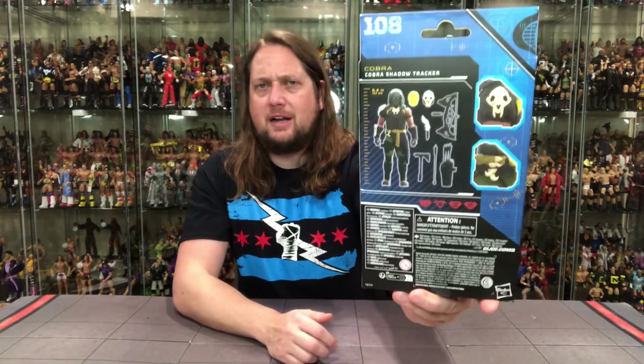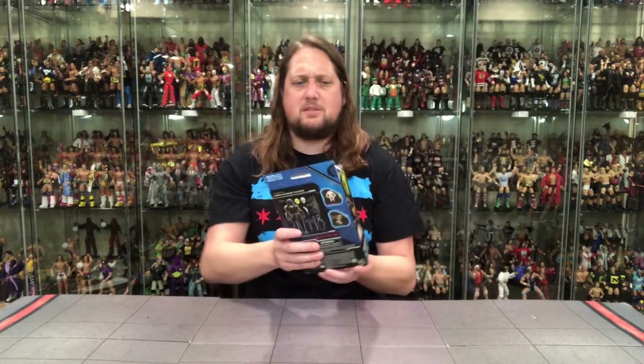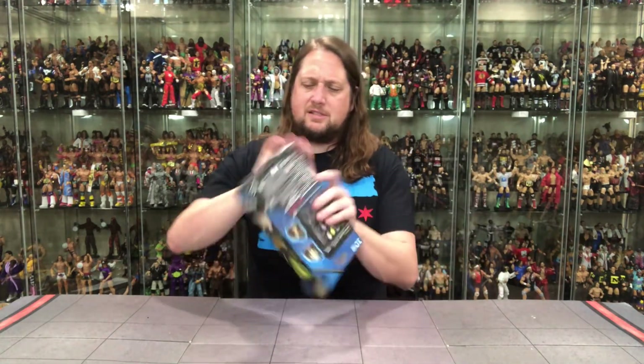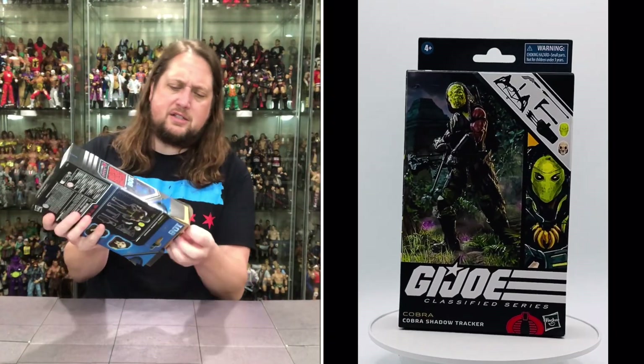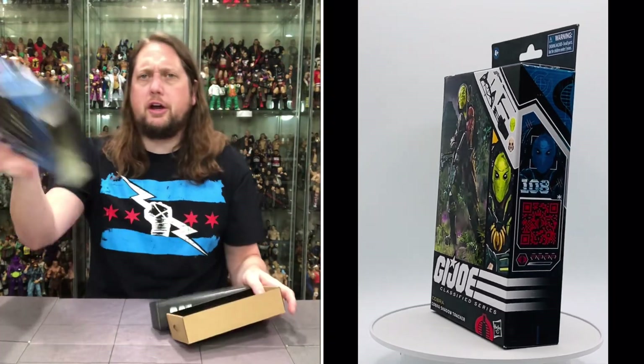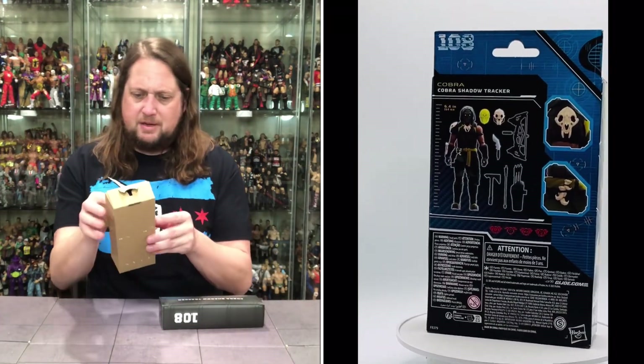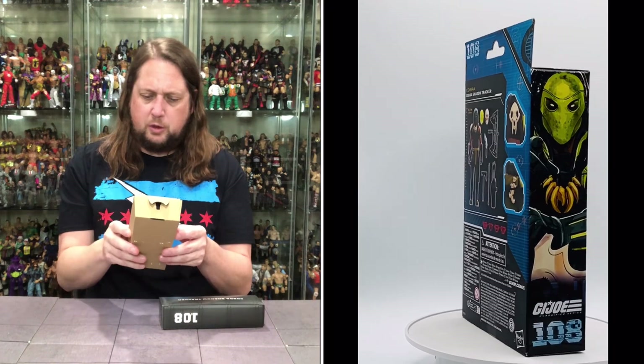On the back, a bunch of info and a breakout of the figure. Four and up — four year olds and up can have this. Let's see what the old Shadow Tracker is up to — I'm sure no good. And there he is in the old cardboard prison. This looks really, really cool — very intimidating right off the get-go.